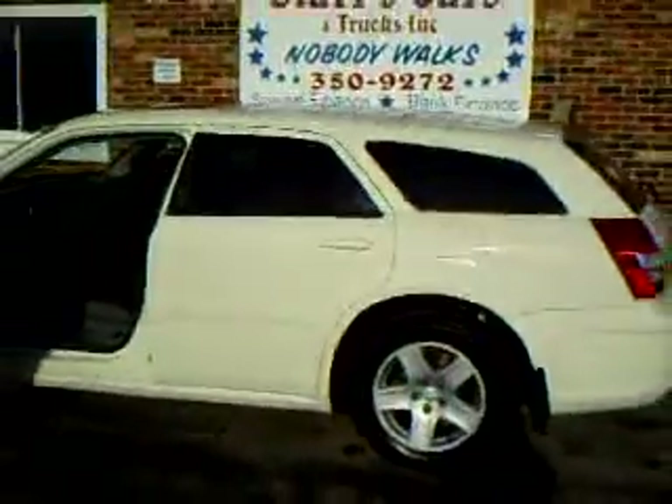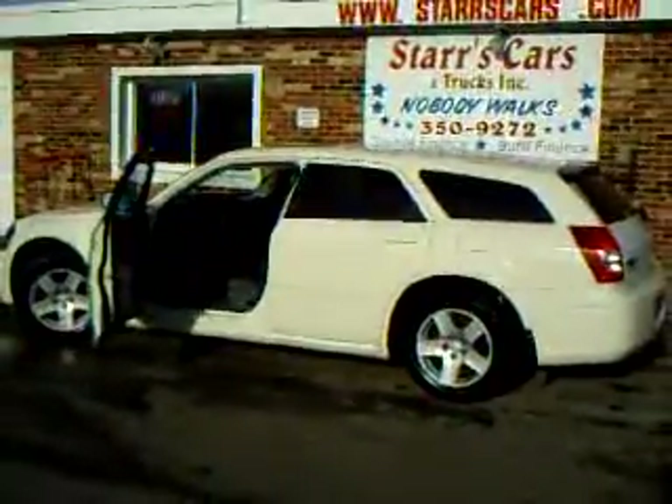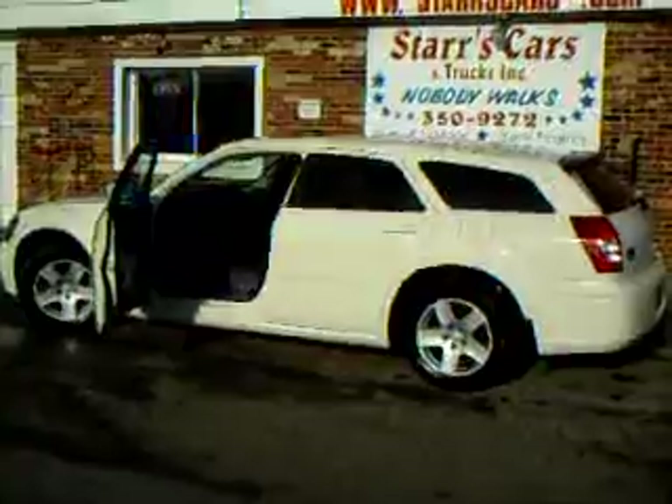Good running car. Again it's a 2005 SXT model. Sharp car. Please see more pictures on StarsCars.com or call us at 350-9272.